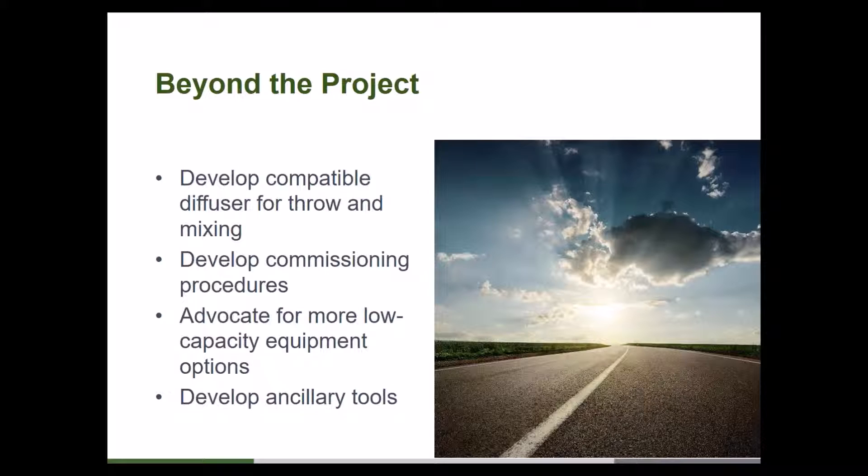Beyond the current project scope, our timeline allows us to evaluate additional material options. There's also the air distribution angle — the actual throw and mixing device, such as a diffuser. Commissioning procedures could help dial things in further. We'd like to advocate for more low-capacity equipment options in the marketplace to serve the low-load home market. And there may be installation tools — like a guide on a drill or hole saw — for precisely drilling holes through plates for these systems.